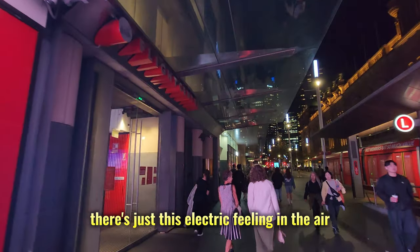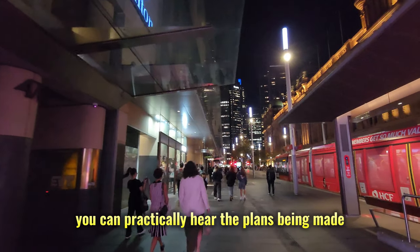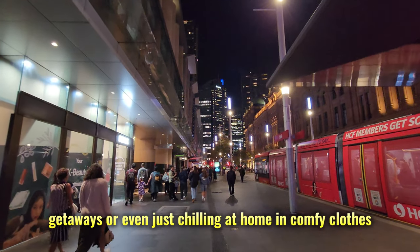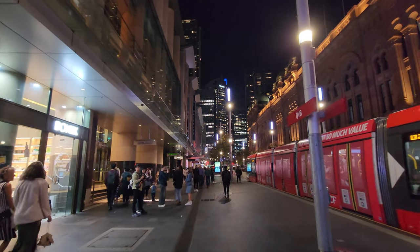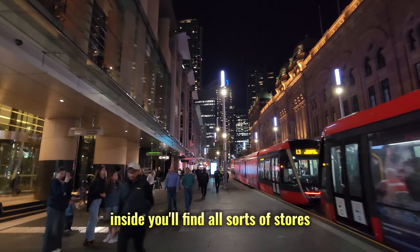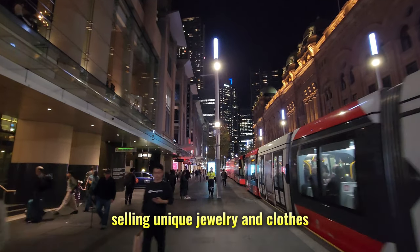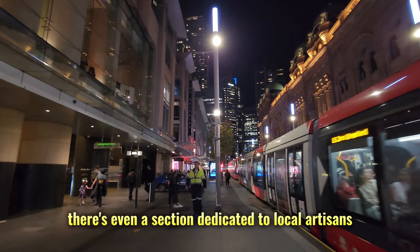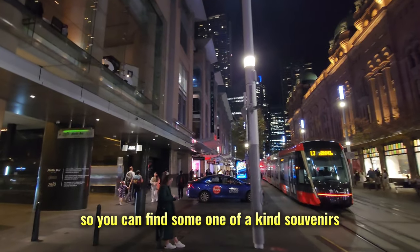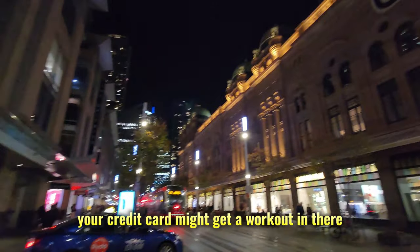There's just this electric feeling in the air — everyone's excited for the weekend. You can practically hear the plans being made for parties, getaways, or even just chilling at home in comfy clothes. The QVB is basically a shopping haven. Inside you'll find all sorts of stores, from fancy brands like Gucci and Tiffany's to cool Aussie boutiques selling unique jewelry and clothes. There's even a section dedicated to local artisans and craftspeople, so you can find some one-of-a-kind souvenirs. Be warned, though — your credit card might get a workout.